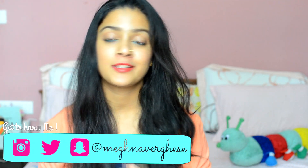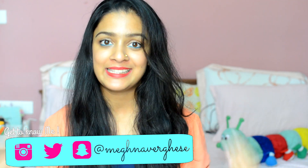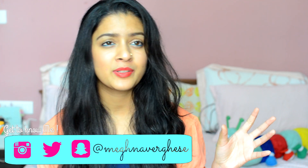Hi guys, welcome back to my channel. My name is Meghna and today's video is a much requested second part of the current top trends series. I did do a video in March — I will link it up here. I think 99% of the trends I spoke about in my previous video are still quite strong. In today's video I'll be talking about trends I didn't cover before that have just recently emerged. So if you want to know what these current top trends are, please keep watching.